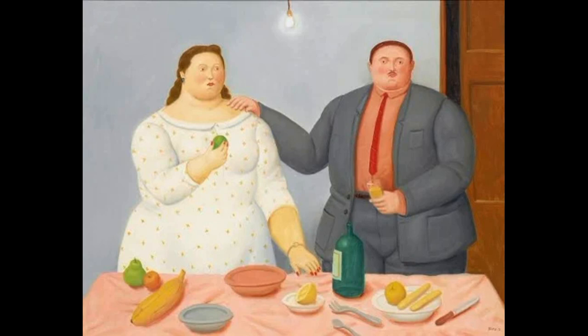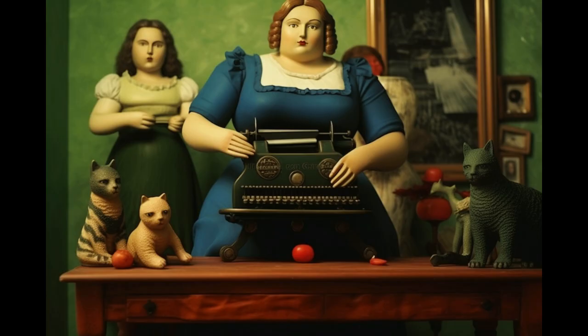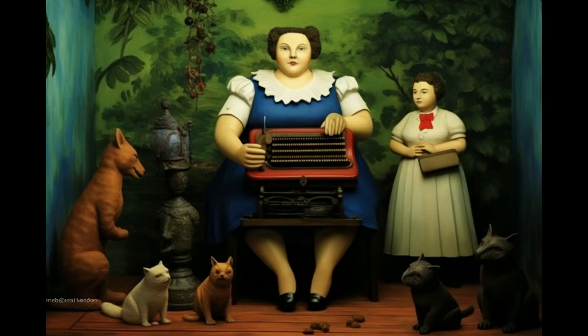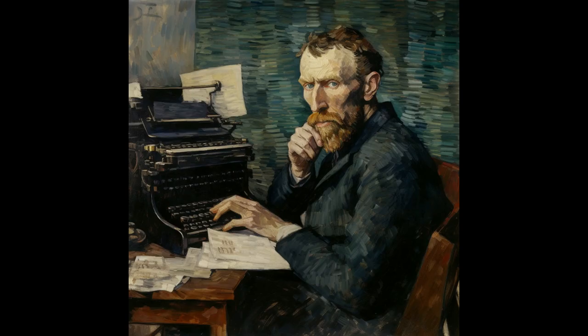I think adding a typewriter makes this painting more interesting. This is a famous painting from Botero. Do you know his unique style? Don't you think it would be nice if Botero added a typewriter to his paintings? And this is how Van Gogh would have presented the typewriters.